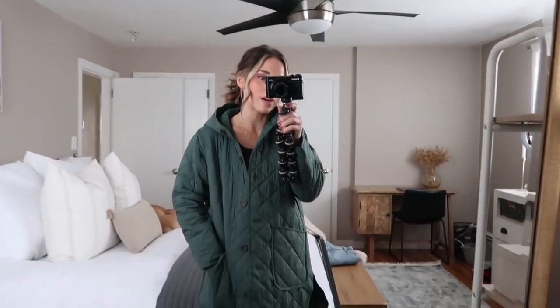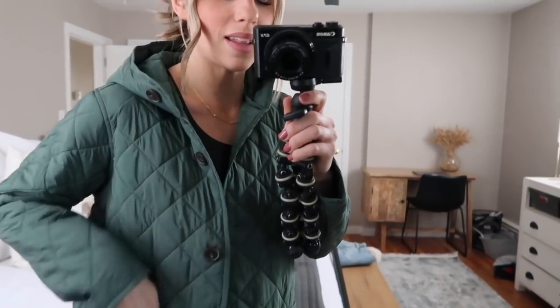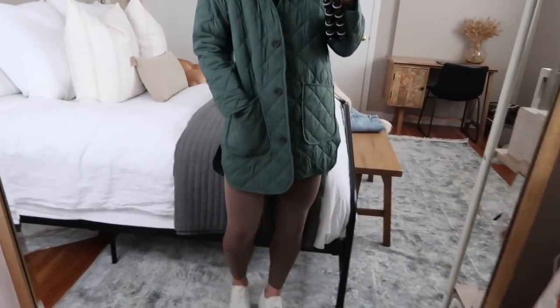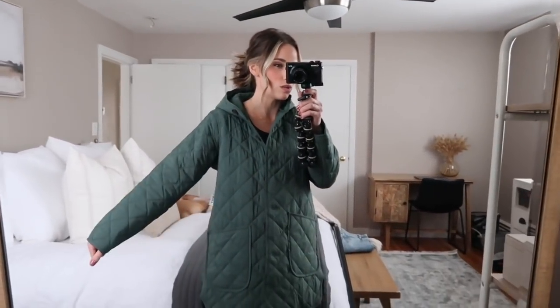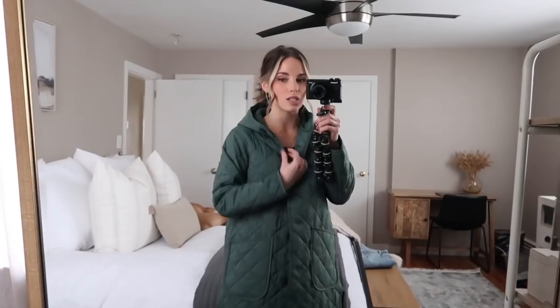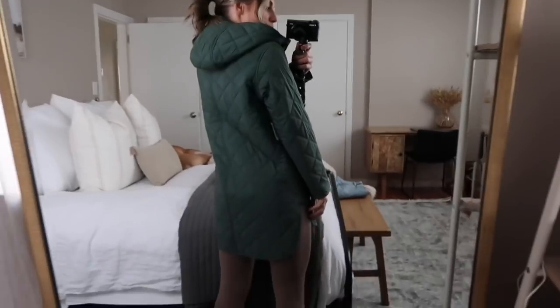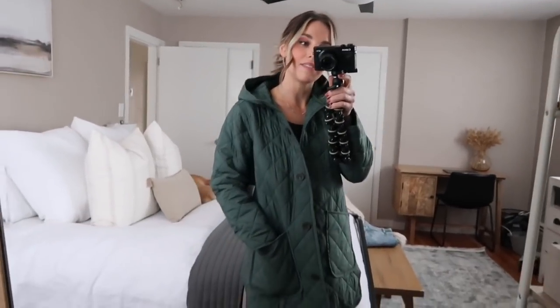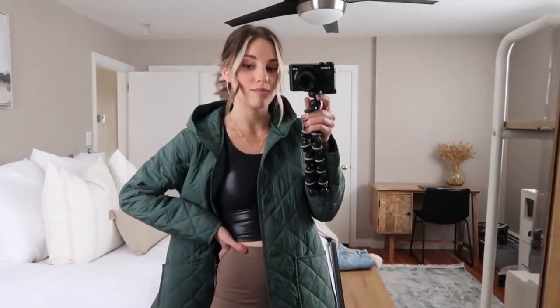Moving on to athleisure and loungewear — I have this super cute jacket over yoga pants and a sports top. Starting with the jacket, I got it in extra small. It's a thin puffer with button detailing — I love the color. It's great thrown over really anything but especially athleisure. It has cute big pockets in the front and comes up on the sides in a very flattering way. It has a hood, perfect for springtime. They had a camel color but I went with the green and I'm really glad I did.